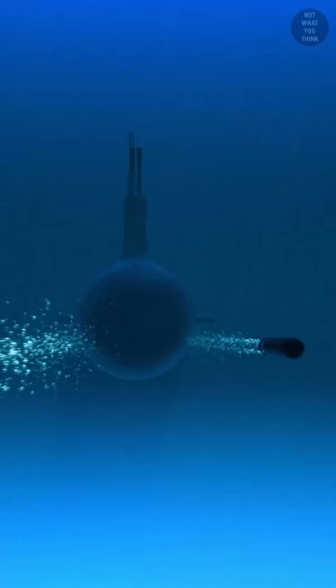This torpedo got stuck in ice after being fired from USS Illinois, a Virginia-class fast attack submarine, during Ice-X 2022. It's a training torpedo, as it carries no warhead and very little fuel. But it does carry new classified technologies which are being tested in the extreme Arctic environments.